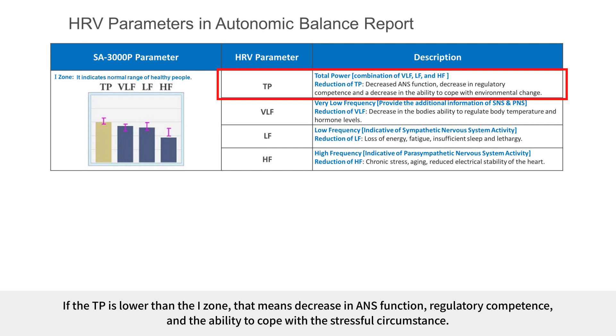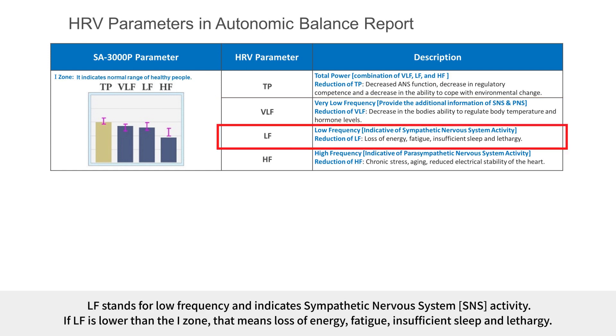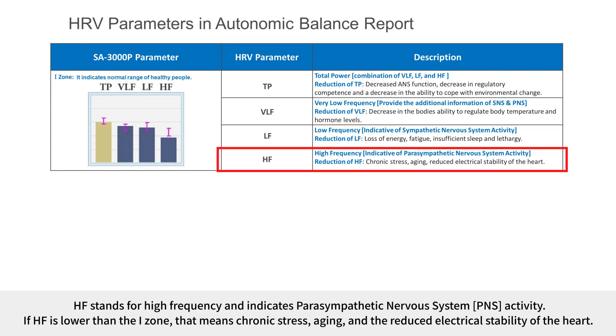VLF stands for very low frequency and indicates additional information on SNS and MPNS. LF stands for low frequency and indicates sympathetic nervous system activity; if LF is lower than the eye zone, that means loss of energy, fatigue, insufficient sleep, and lethargy. HF stands for high frequency and indicates parasympathetic nervous system activity; if HF is lower than the eye zone, that means chronic stress, aging, and reduced electrical stability of the heart.